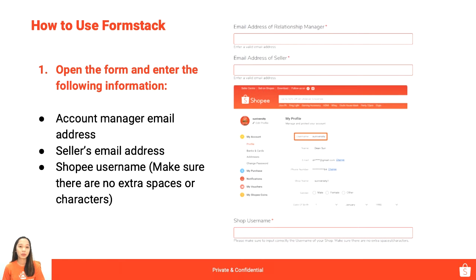Now we will proceed to how to use the Forms Tab. You have your links from your account managers — just click to access the form and fill out the basic information. First would be the email address of your relationship manager or key account manager. Ask for their email address and put it in the first entry, kasi doon din i-email yung account manager ninyo para naka-loop in sila doon sa concern ninyo.